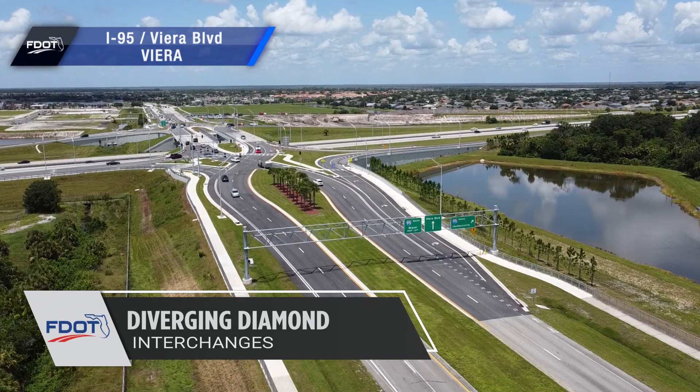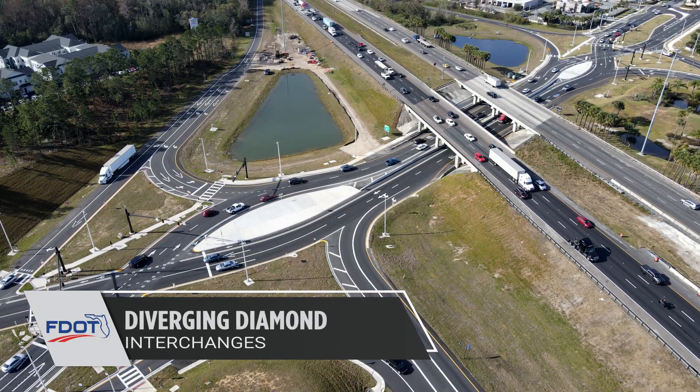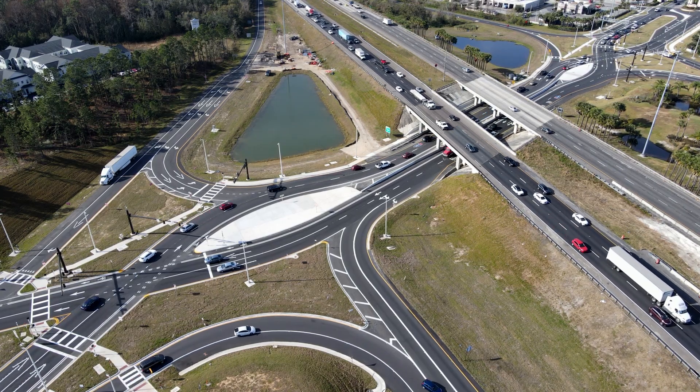Diverging Diamond Interchanges, or DDIs, are used all around the world, built where interstates meet busy local roadways. DDIs help improve safety and mobility for drivers, pedestrians, and bicyclists.